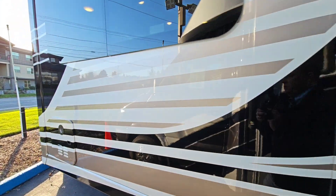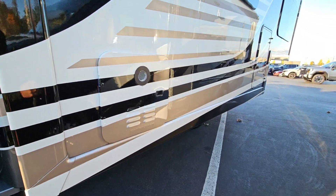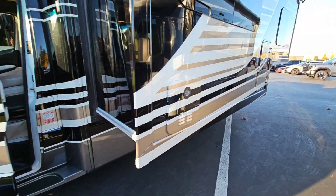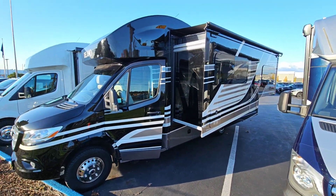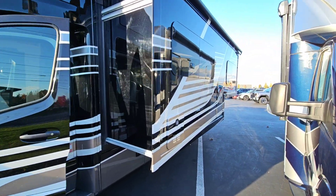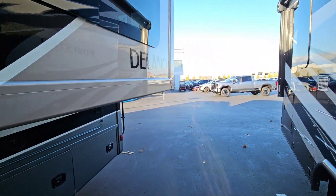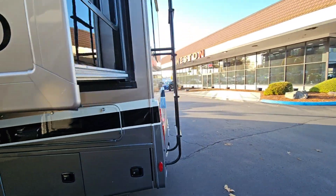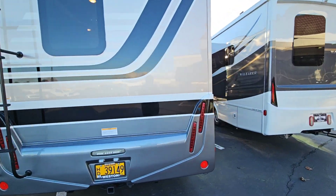This is on the new Sprinter chassis. You got your Suburban instant hot water system here — works really well. There's the full wall slide. It's got a generator, lots of storage outside, a rear ladder, and 200 watts of solar. Let's go check out the inside.